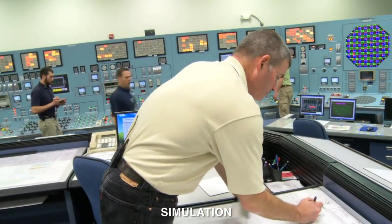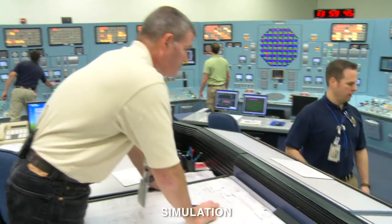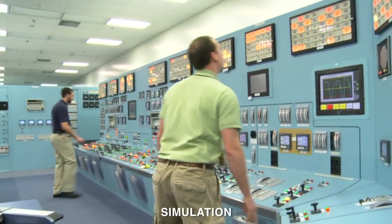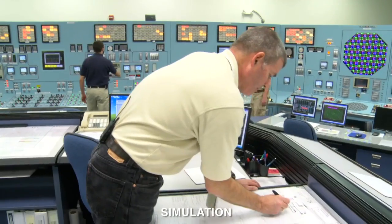Bruce, we've lost the start-up and back-up transformers. DG 1, 2, and 3 are powering their buses. We have lost the start-up and back-up transformers. DG 1, 2, and 3 are powering their buses. That is correct.